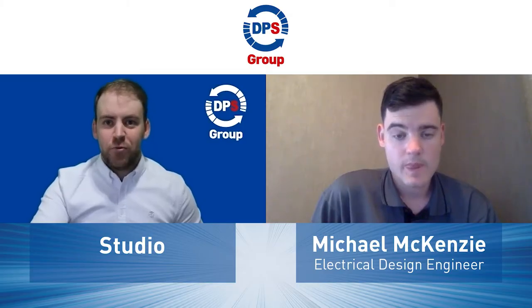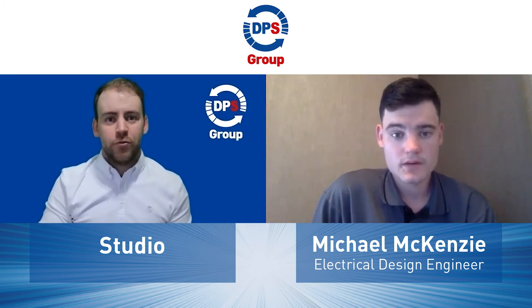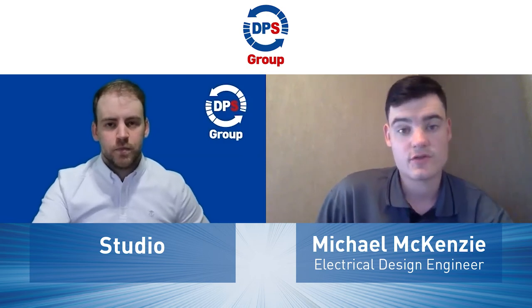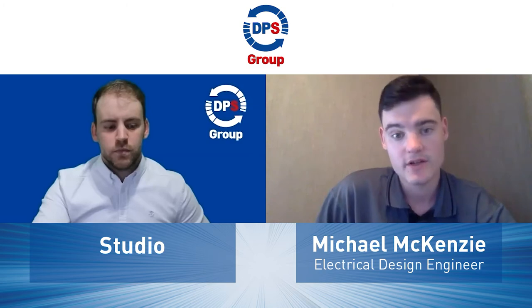Obviously that's excellent for yourself and DPS Group. Do you think that has a knock-on effect for the client on the other end? I think it should, yeah, because if you're producing drawings quicker — instead of maybe taking two days, now it might take one. I think in the long term that would save time and you might gain more clients because of how quickly they can receive documentation.